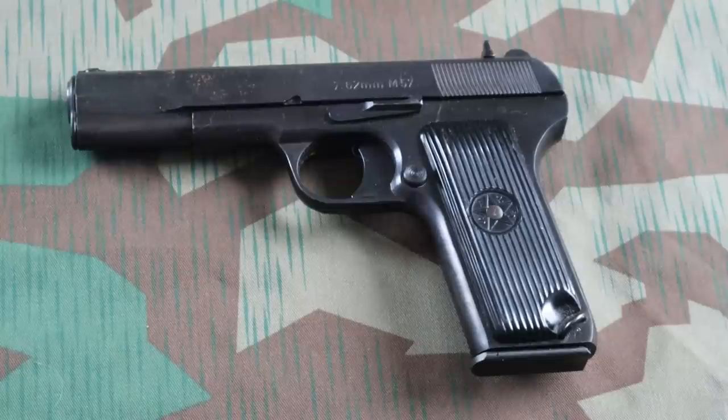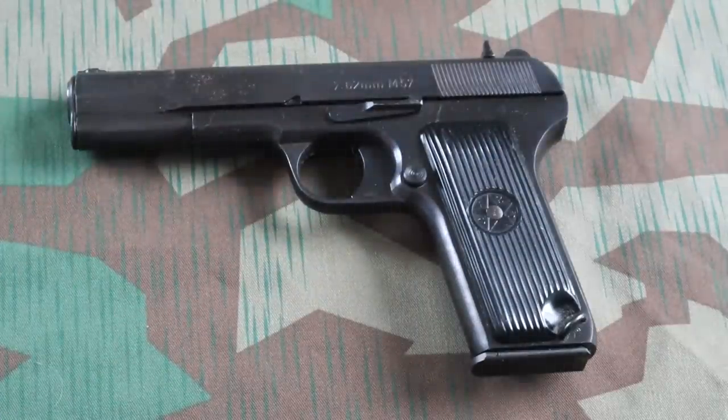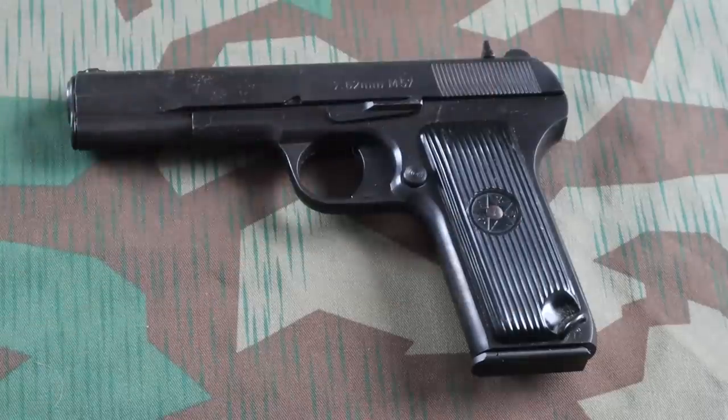Number three on the list is going to be the Yugoslavian M57 Tokarev. The reason it didn't score higher is because the magazines are specialized — you have to get the special nine-round magazines. You can use the nine-round magazines in a regular TTC or TT33 series eight-round capacity handgun, but you cannot use the eight-rounders in the M57 — they won't feed. So that's a downside and they're a little bit more expensive because of that. If you can source those nine-round magazines, absolutely — I love this thing over every other Tokarev series ever made.